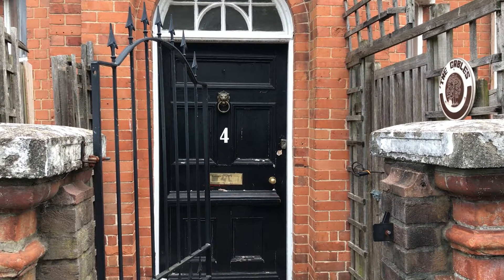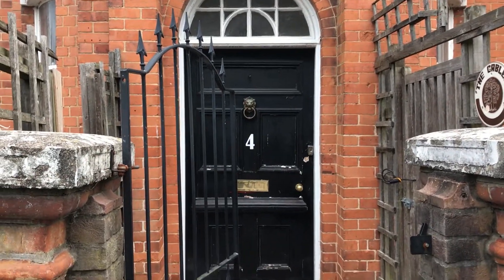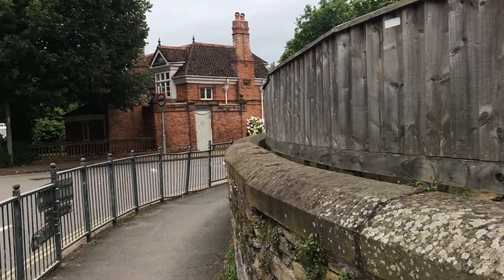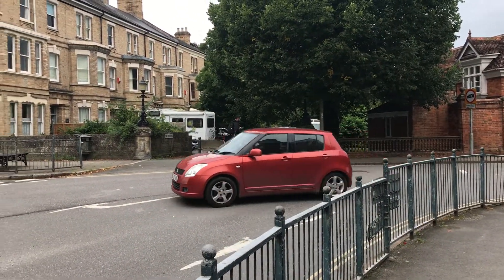This is the video tour for Albert Villas. This is the surrounding area. The park is literally just through that gap over there.